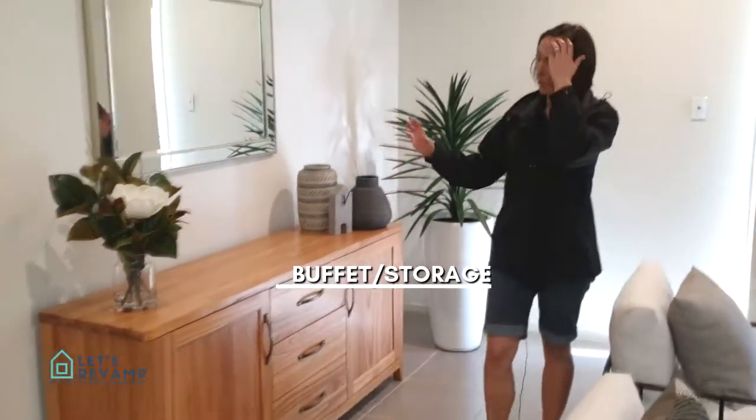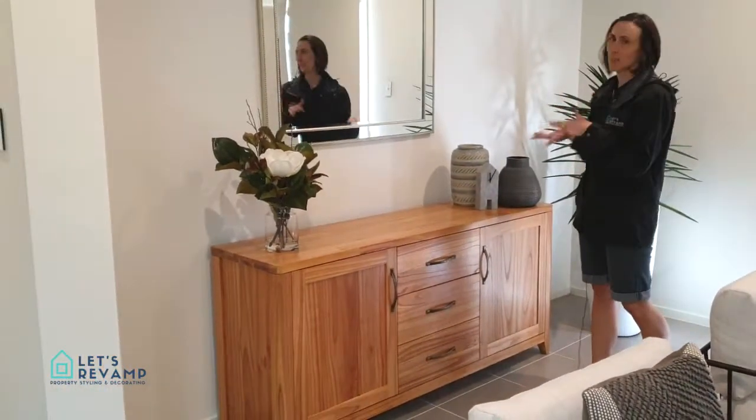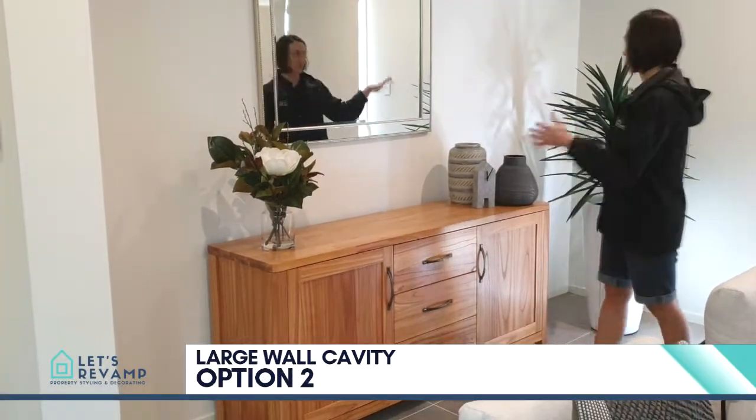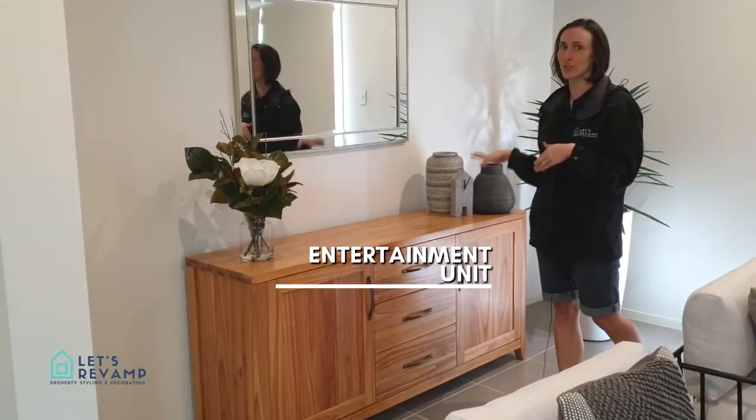We opted for a kind of buffet sitting, or just a nice storage space with a mirror and some accessories above it. Another option you can do is use the larger wall cavity for a TV — a mounted TV on an entertainment unit.